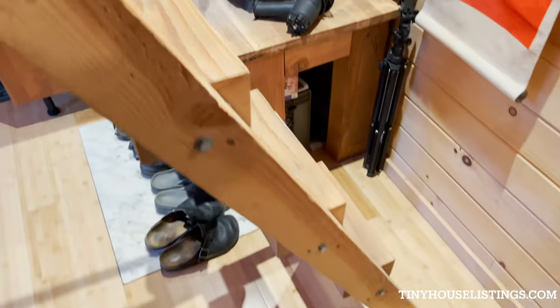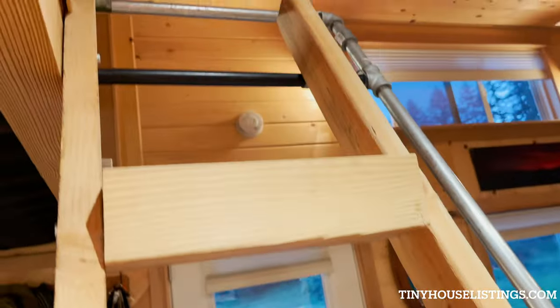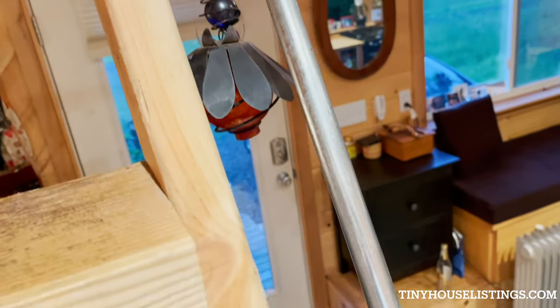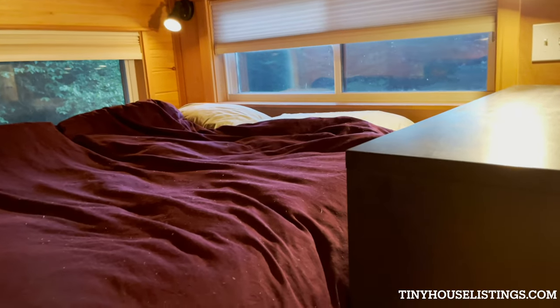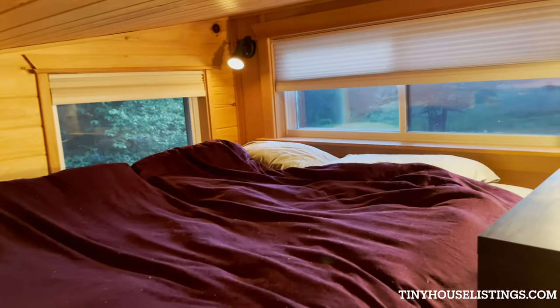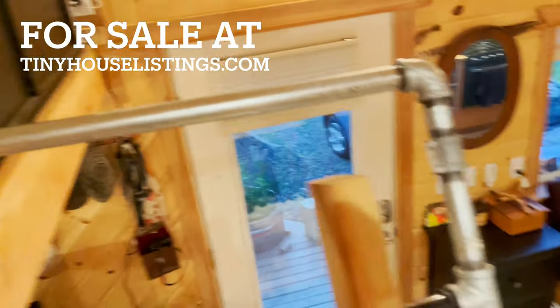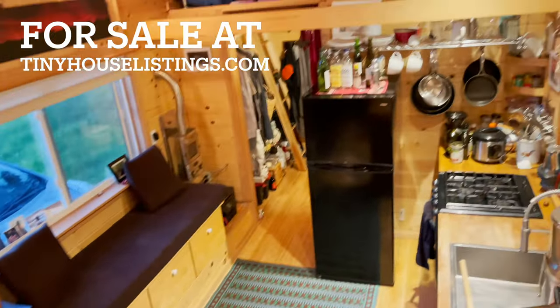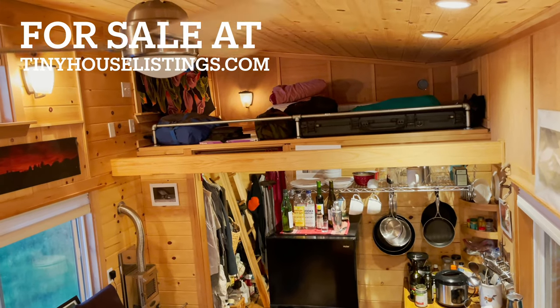And these are the stairs to the loft. This is the sleeping loft, which has a handrail to hold on to. I store guitars up here, and in the corner is a crank-out window, which is code to have an egress — 10 feet wide. Very homey, enjoy!